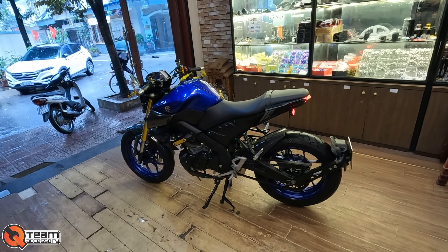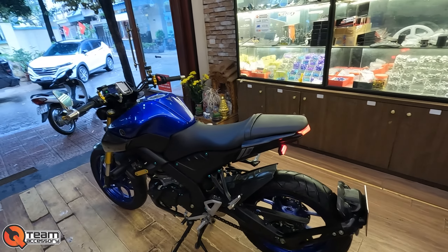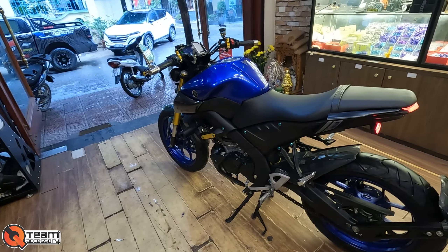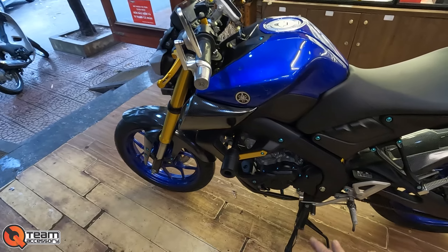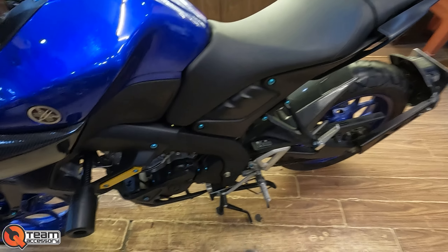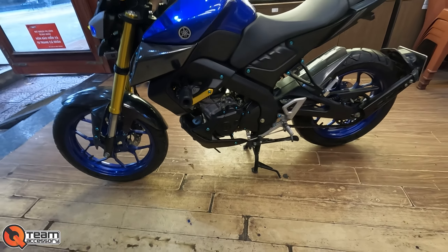Chiếc xe này như mình đã nói ban đầu, 5X triệu. Mình bán với giá 53 triệu cho một đống đồ chơi xe rất nhiều. Đầu tiên anh em có thể nhìn thấy những cái đồ cơ bản như chống đổ này, chân chống dữa này, Yamaha điều đã lắp.